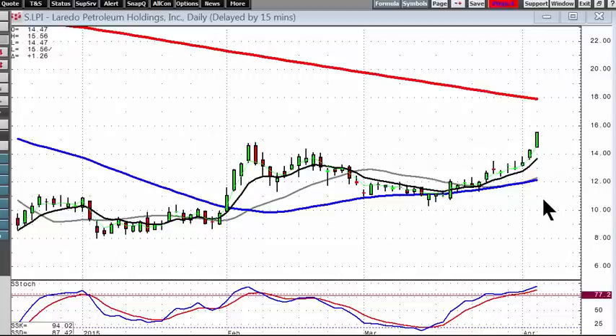Once again, candlestick signals and patterns allow investors to be in the right place at the right time — not only in a good uptrend, but chart patterns are going to produce very strong uptrends. That'll be it, we'll see you in the chat rooms.